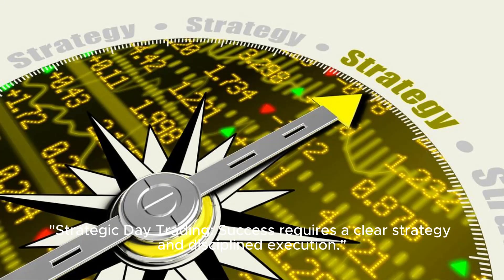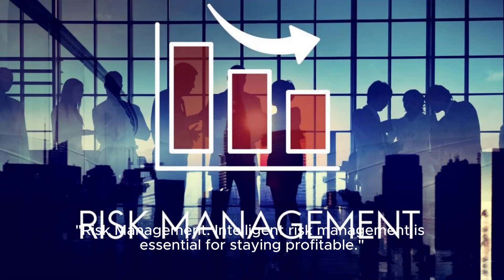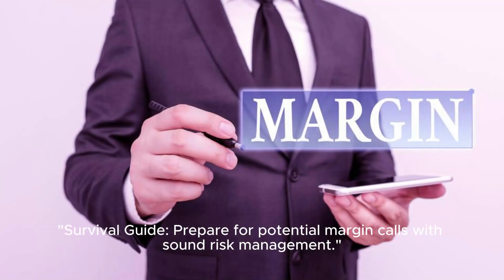Strategic day trading requires a clear strategy and disciplined execution. Intelligent risk management is essential for staying profitable. As a survival guide, prepare for potential margin calls with sound risk management practices.